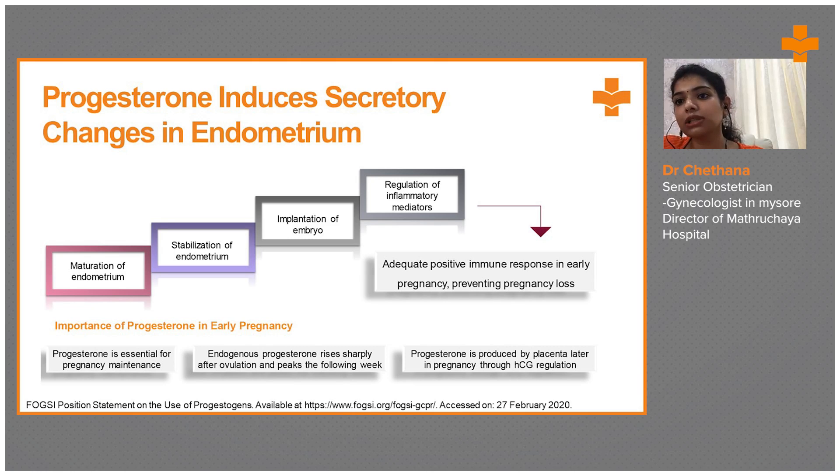Progesterone provides an adequate positive immune response in early pregnancy and prevents pregnancy loss. It is essential for pregnancy maintenance. Endogenous progesterone rises sharply after ovulation and peaks the following week. Progesterone is later produced by the placenta, which starts forming at 12 weeks and is totally formed after 16 weeks. So until 12 to 16 weeks, we have to supplement progesterone in patients with deficiency.